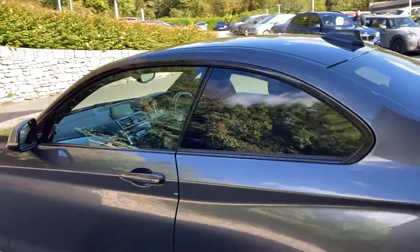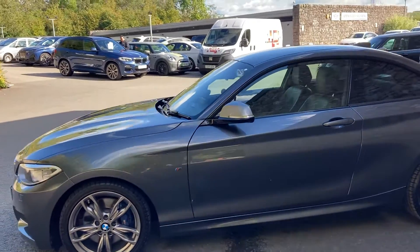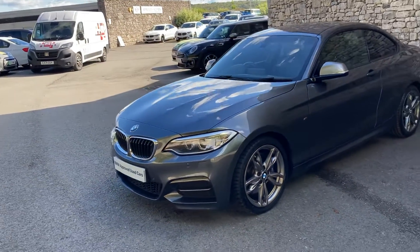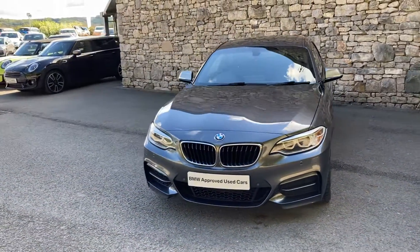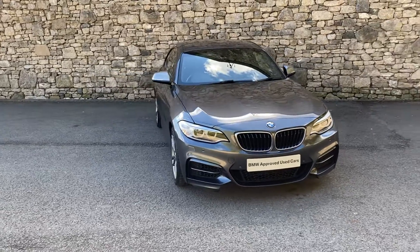And there we have it — this car is currently for sale here at Lloyd BMW South Lakes. If it's of any interest, give us a shout. We're happy to answer questions, work out finance figures, or organise a test drive. If you're not local, we also offer a nationwide delivery service. Thanks very much for watching — bye for now.